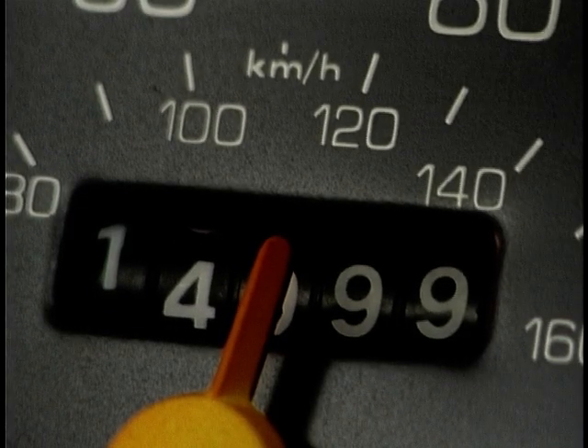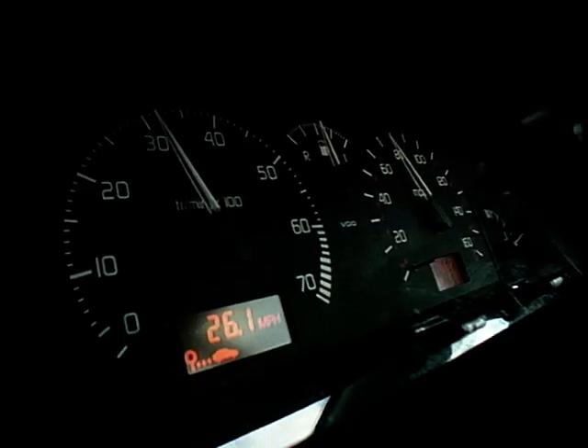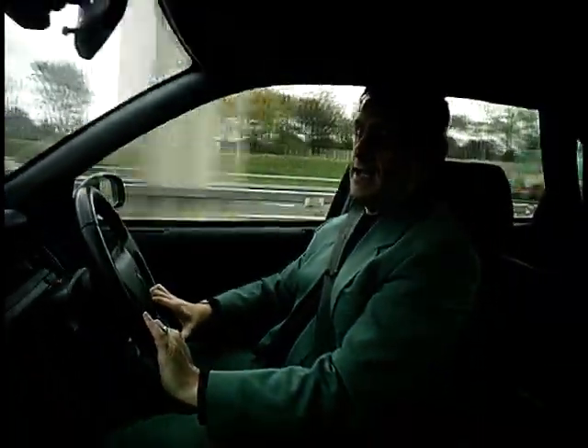Clocking is a con as old as the hills. This is just one way of doing it, but whichever method you use it boils down to the same thing — tampering with the mileage to make the car more attractive and more valuable to a gullible buyer. These days the instruments on many cars are electronic, but does that mean they can't be altered?